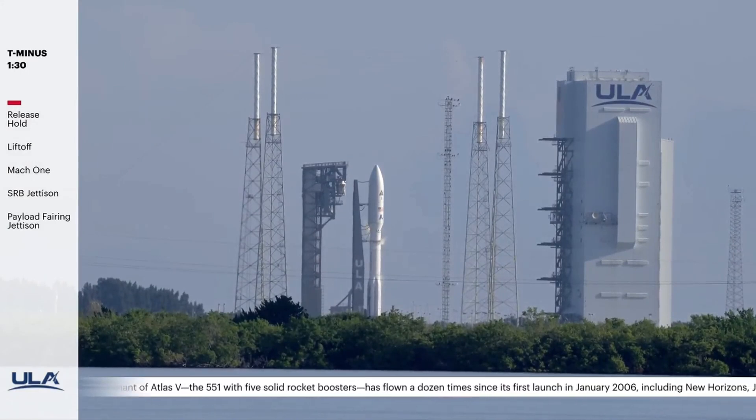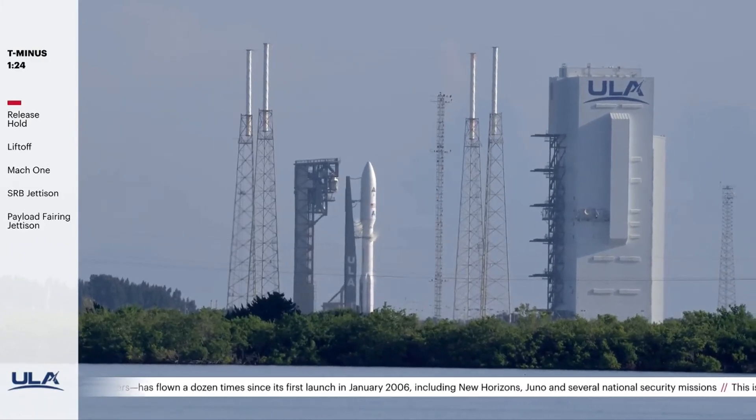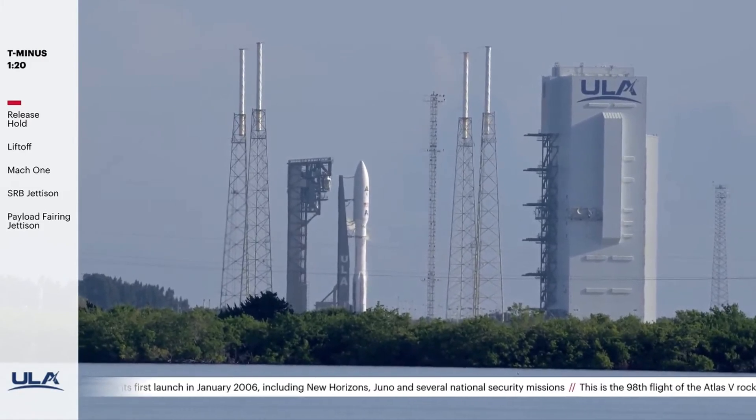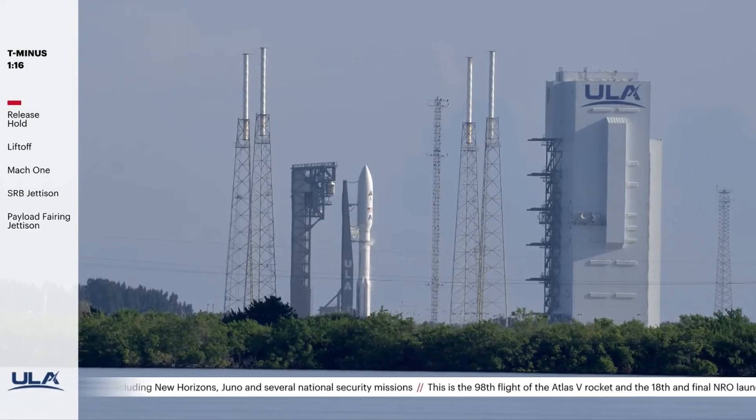T-minus 90 seconds. The launch vehicle, payload, ground systems, and eastern range are go for launch. One twenty. OC is armed. SCS count started.